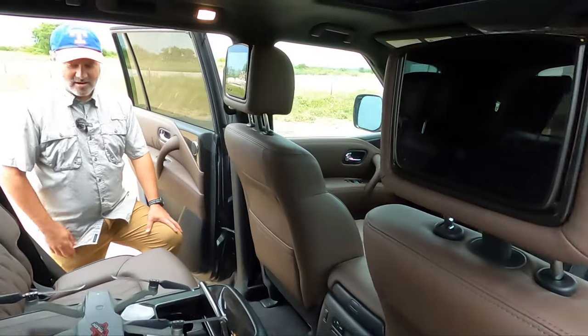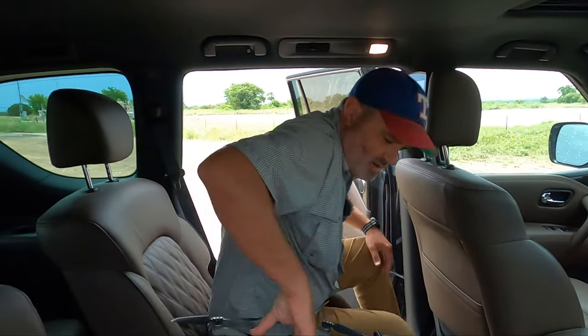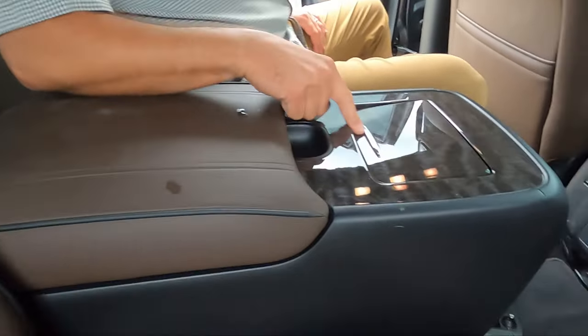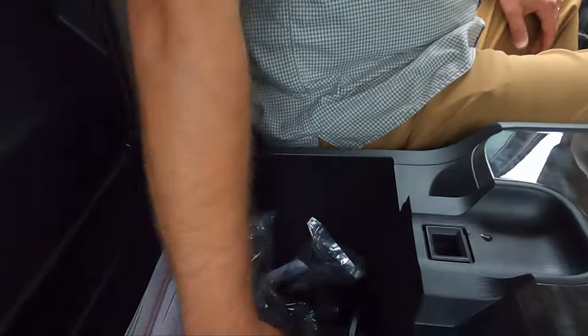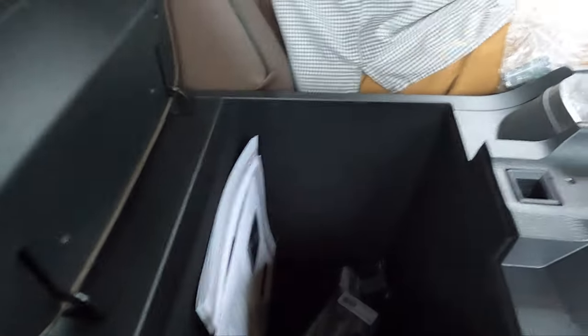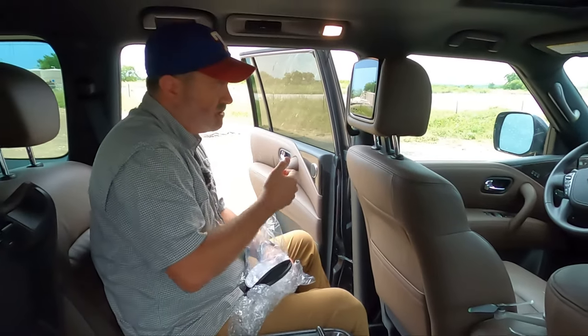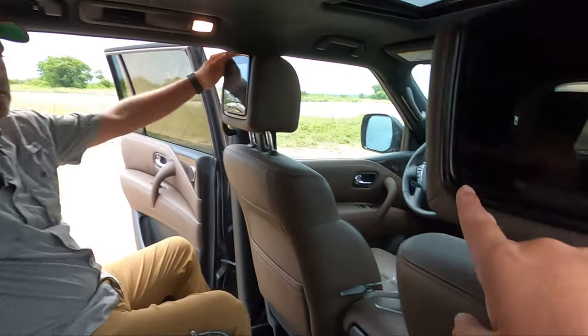I knew you wouldn't fit — I just wanted to make you go back there. Let's check out the second row. On the Platinum model we get this nice center console which holds drones and drinks. Plenty of storage — look at this bin down here. You get headphones for the TV screen, which you can control from an app. You've got USB and HDMI on the screen, plus a headphone jack — you could plug an Xbox in, just saying.